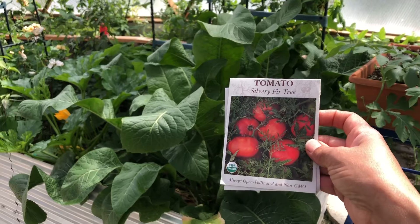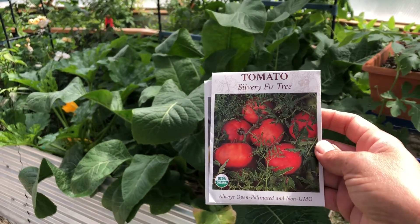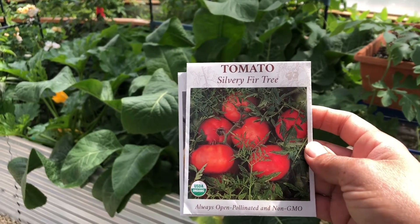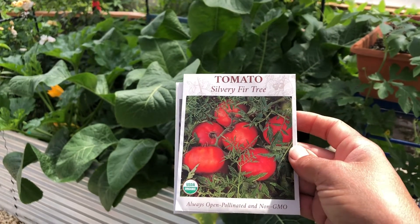So guys, what's up for grabs today is the Silvery Fir Tree Tomato. Hopefully you can see that — this is an indeterminate tomato. It is super sweet and it's going to give you a ton of tomatoes.